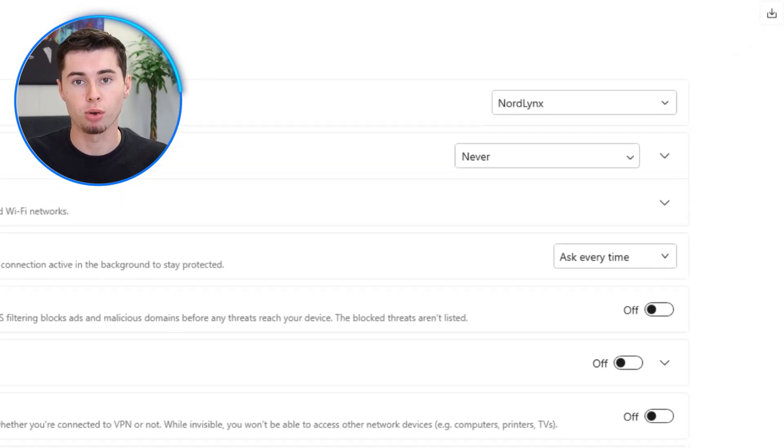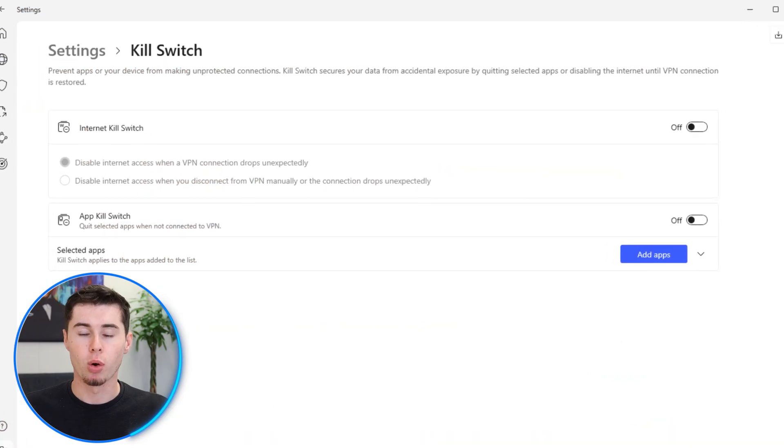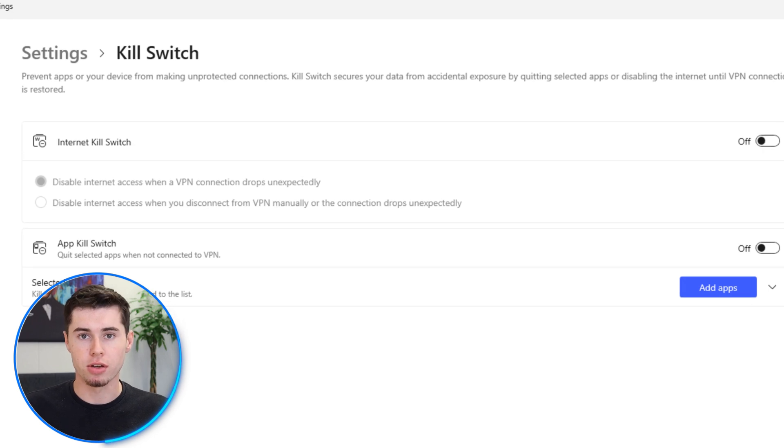Once you have everything downloaded and installed, log in to the NordVPN app using your credentials. The next step is important because you will need to configure the settings to ensure it works. Select the NordLynx protocol in the settings, which will boost performance and security. If NordLynx does not work, you can use OpenVPN as an alternative protocol. You will also need to activate the kill switch in China. This ensures that your internet connection is cut off if the VPN connection drops, stopping your data from being leaked.